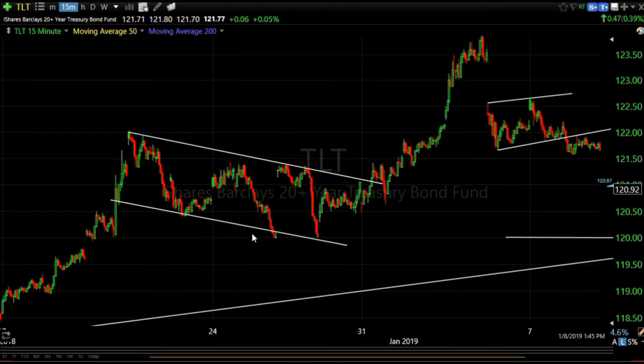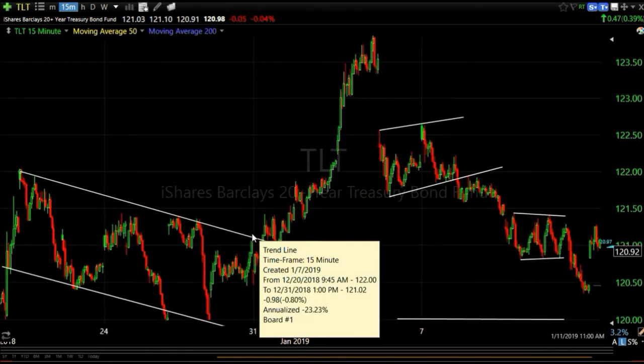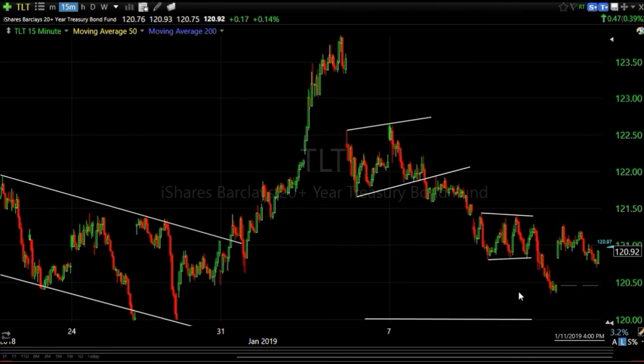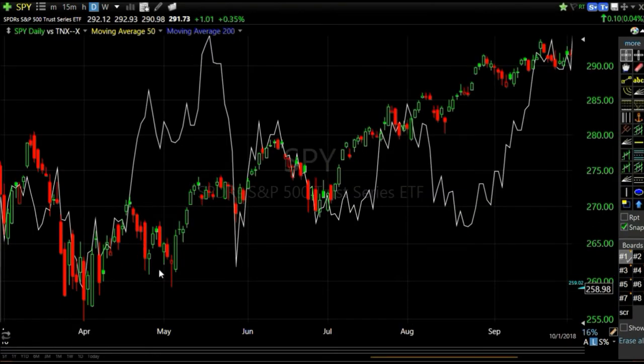TLT puts in another small flag and comes down, and Friday showed a little bit of strength - something to watch going into next week. I use a lot of different things when trading because things change. This is the SPY with the 10-year yield in white - what I call multi-factor analysis. I pay attention not only to what the stock market is doing but what the bond market is doing. Treasury yields move in the opposite direction of treasury prices.